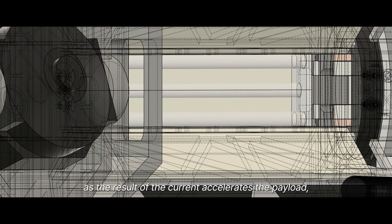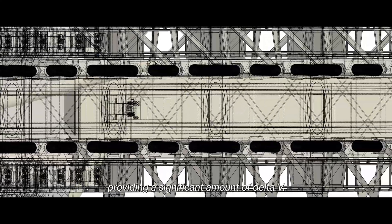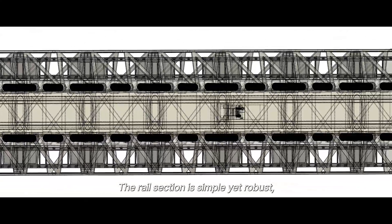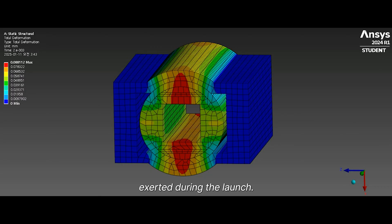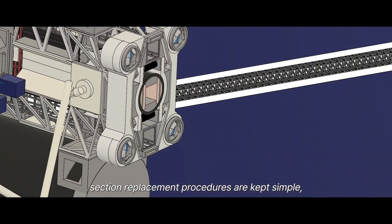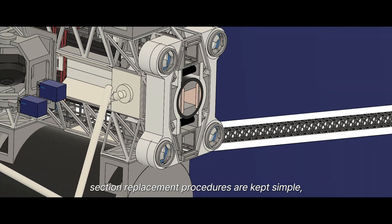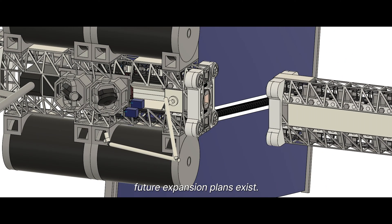The Lorentz force induced as a result of the current accelerates the payload, providing a significant amount of delta-v. The rail section is simple yet robust, being able to handle the huge side forces exerted during the launch. With the platform's modular design, section replacement procedures are kept simple, and various possibilities for future expansion exist.